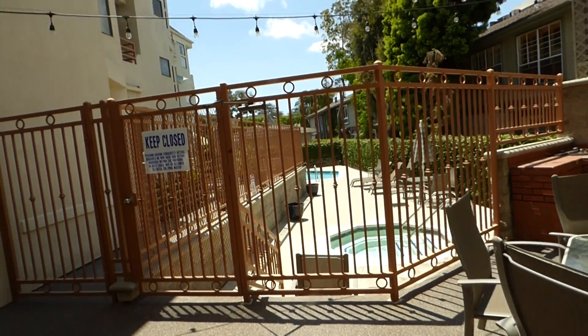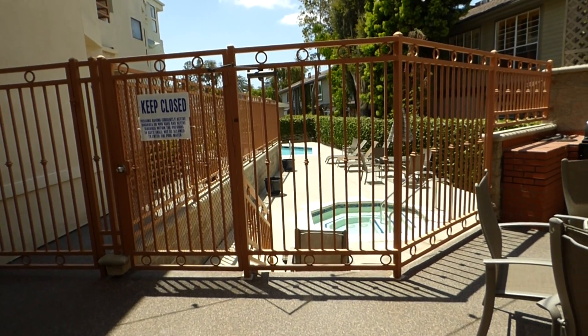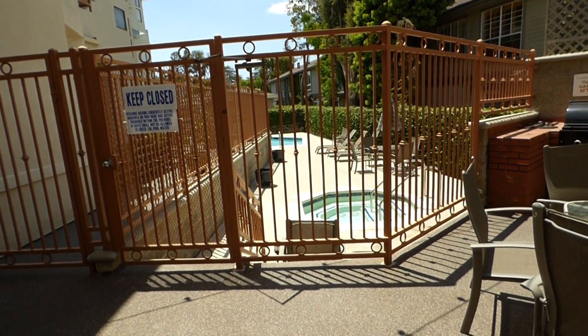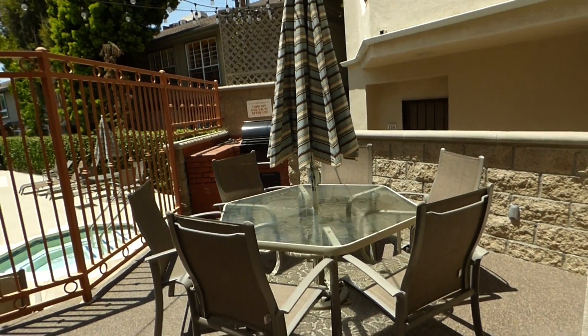Hi! This is a great condo over on Virginia in the country club area. This is the pool and jacuzzi area, and the barbecue area. What I like about this condo is it's very close to those areas — right around the corner.